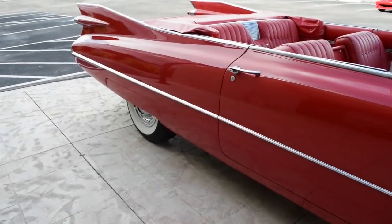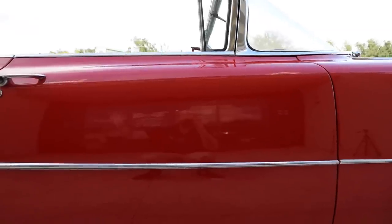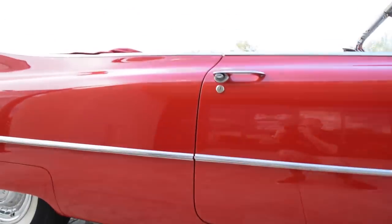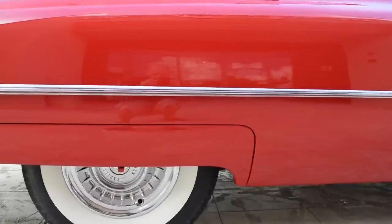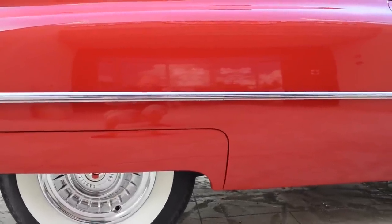Just once again look at the paint — notice the reflection. There I am, waving to you. Also just notice these door gaps, how straight they are, the panel fitment. I mean this car is gorgeous.